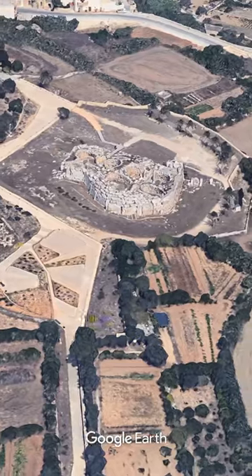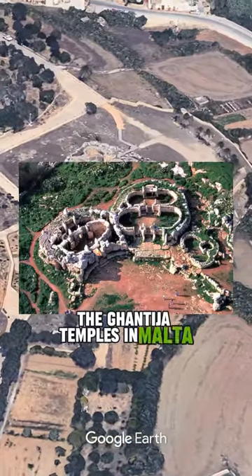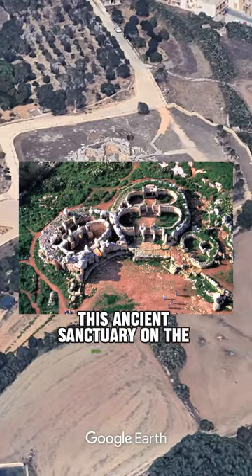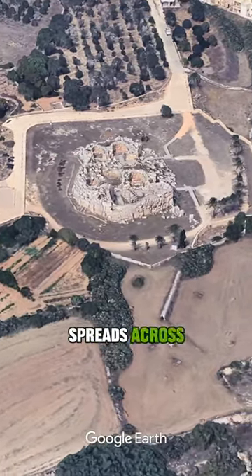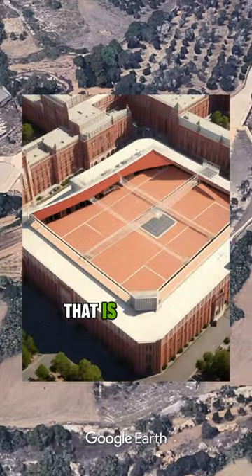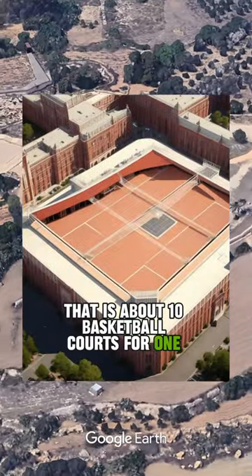Of the five, the Ġgantija temples in Malta are the smallest. This ancient sanctuary on the island of Gozo spreads across 53,000 square feet — about 10 basketball courts for one structure.